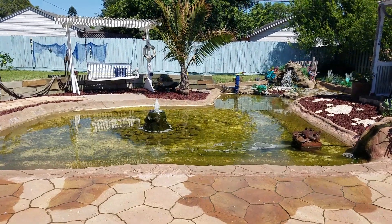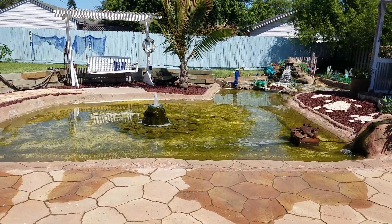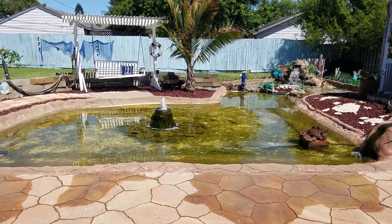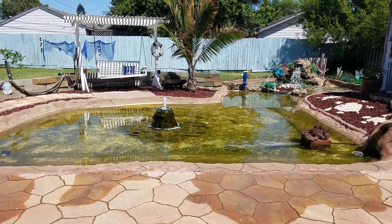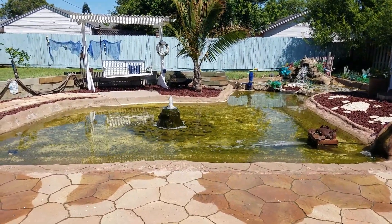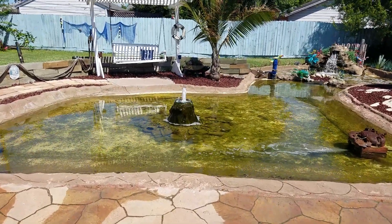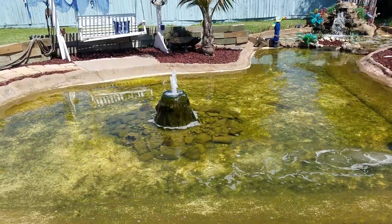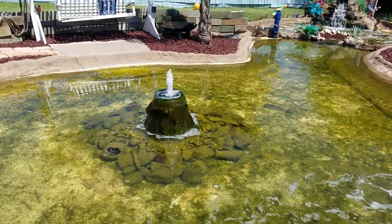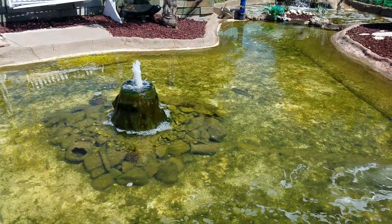Good morning YouTube. Sunday morning - this is going to be a last pond update for a little while because Wednesday I'm going to get my second back surgery. Figure I'd give you a quick little update. Still doing really good even after a couple storms we had. The tropicals I put in, they're all doing good except for the triggerfish.